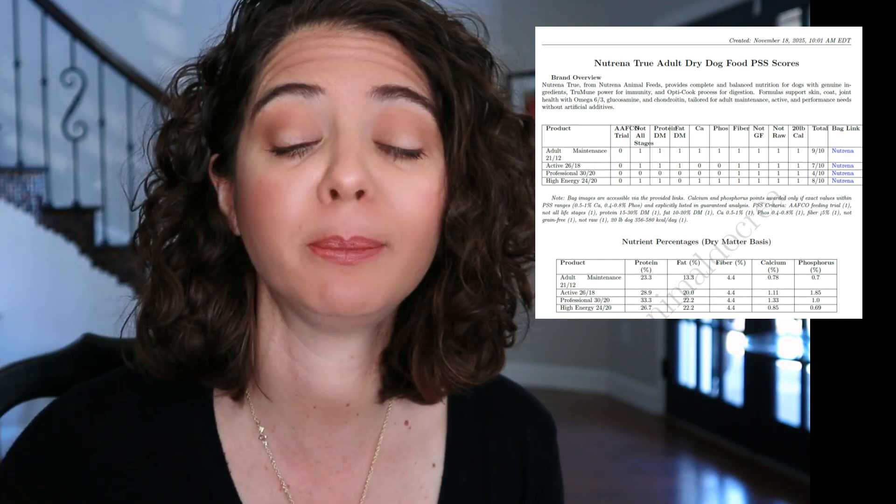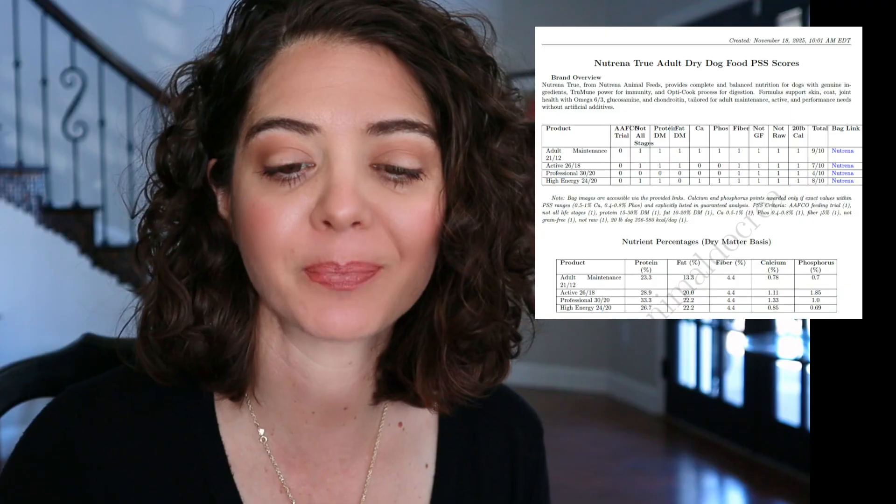What's really interesting is comparing this to some of the more bougie boutique brands — those tend to have issues getting calcium and phosphorus down. They're more about marketing and neglect the minerals, which are extremely important for seniors and adults. I was so impressed that Neutrina, at this price point, got these minerals under control. Calcium at 0.78 — one of the lowest acceptable values we've seen — and phosphorus at 0.7. They get all the points for minerals.